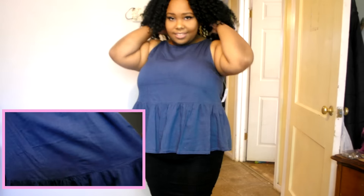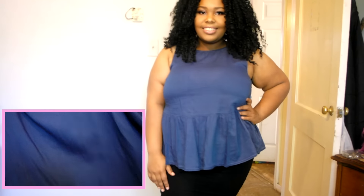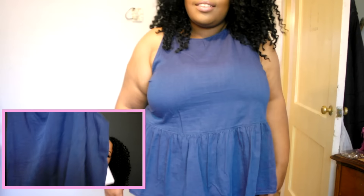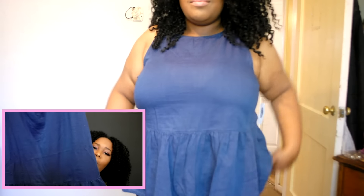The next item I got is this blue jean peplum shirt. The material looks like denim but it's really light — it's super cute and really flowy. I got it in extra large and it was about $10. You can dress it up or down — wear it with fitted pants, shorts, or a pencil skirt. I can't wait to wear that.